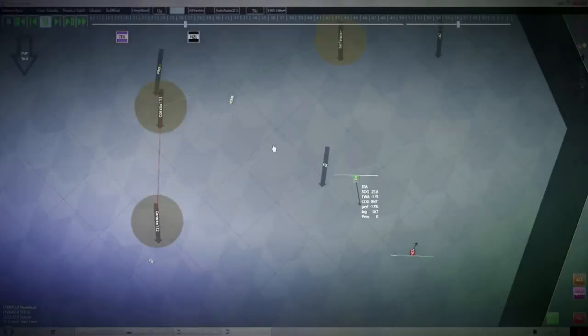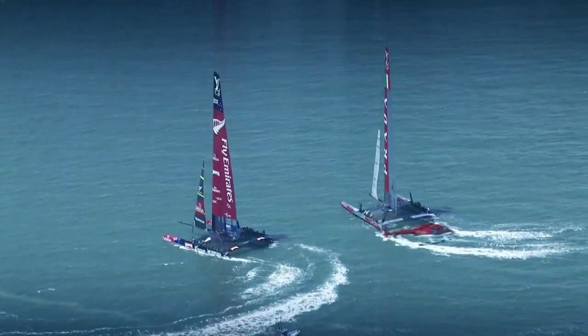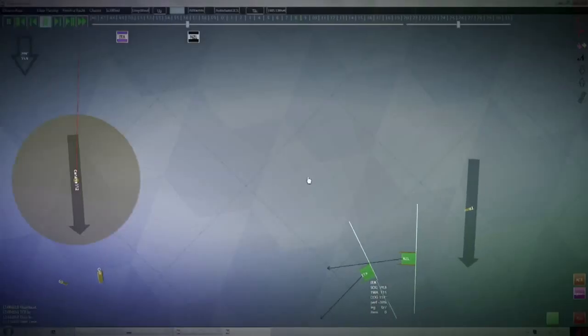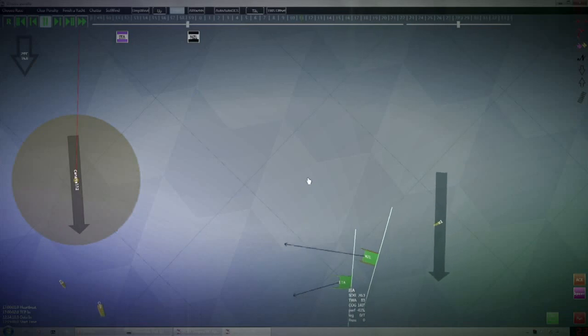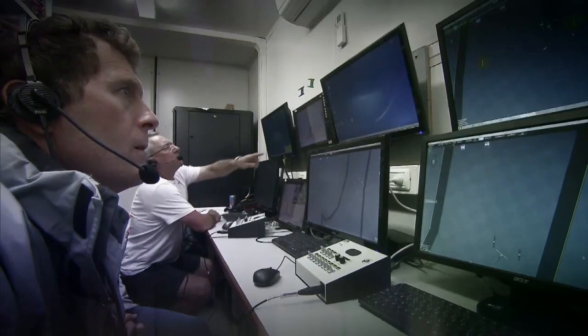Pre-start is the most exciting part of the whole race. The rules are designed intentionally to make the boats interface in that period, so they enter and then they're fighting for position right up until they cross the starting line. That's where we're seeing most of our calls and that's really where we're on the edges of our seats.